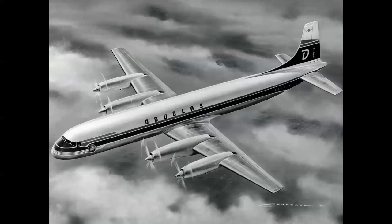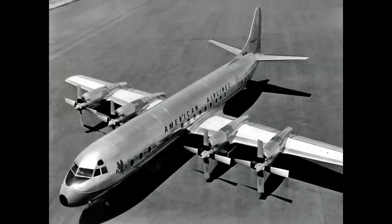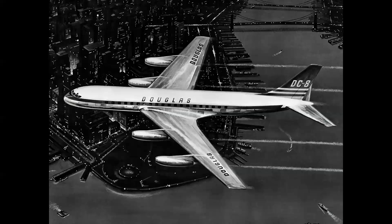Back in the States, Douglas was seriously contemplating converting the DC-7 to turboprop power; this airplane would have been called the DC-7D, but that never came to pass. That crown went to Lockheed with their Electra L-188 — America's first and only four-engine turboprop airliner.